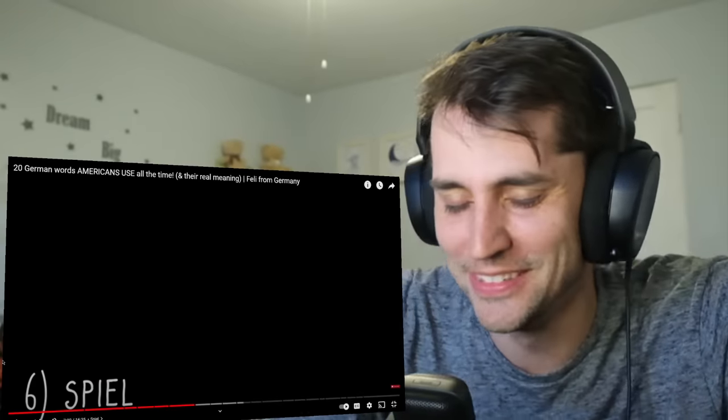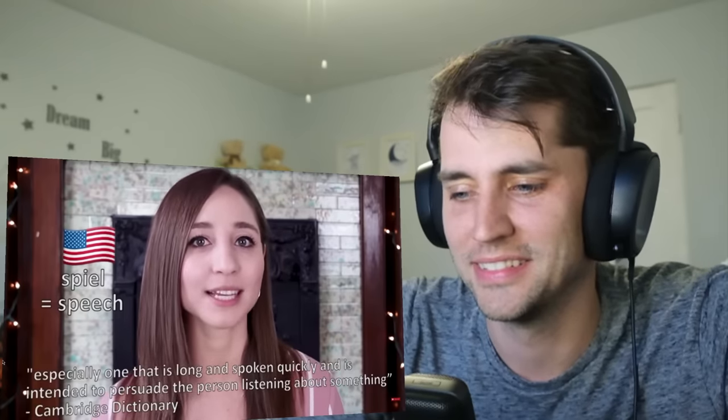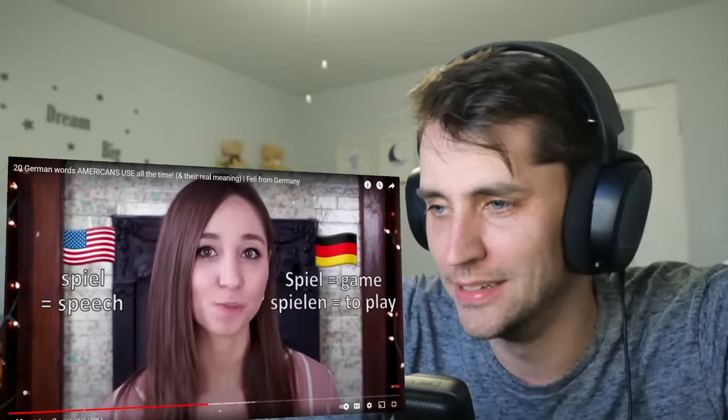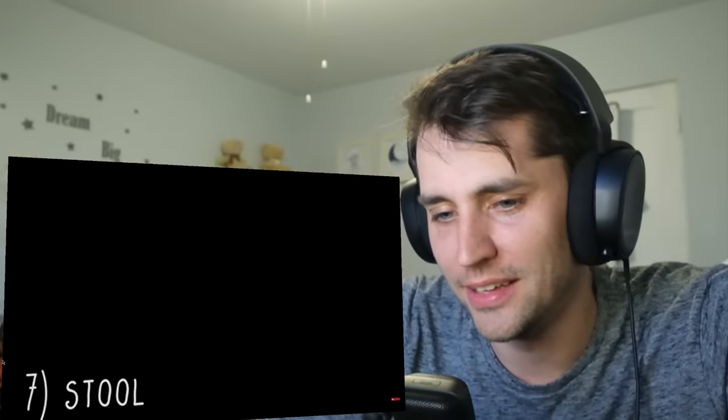Spiel. So like when someone goes on a spiel? The next one is Spiel. Even though this has a different meaning than the word does in German, I really like the English meaning because we don't really have a German equivalent for it. In English, spiel is a kind of speech, especially one that is long and spoken quickly, and is intended to persuade the person listening about something. So this is often used in sales situations — for example, 'Oh, they gave me the whole spiel about why their university is the best in the country.' It sounds so German now that I think about it. In German, Spiel simply means 'game,' and spielen means 'to play.' It's totally different.